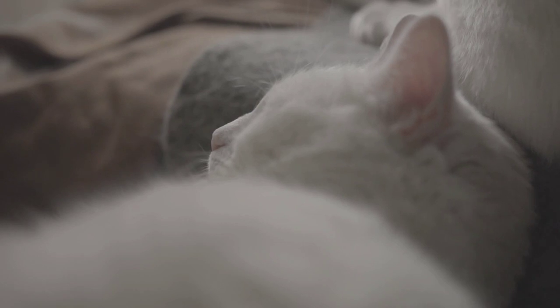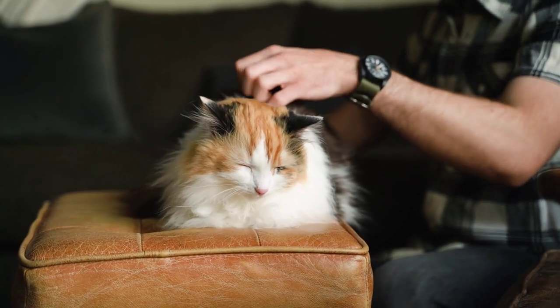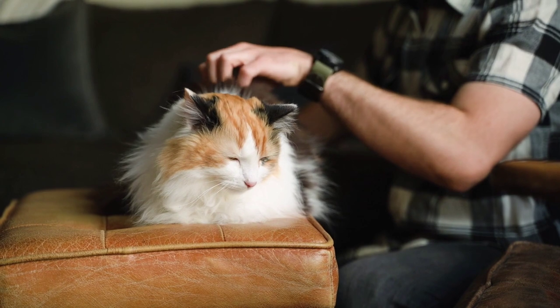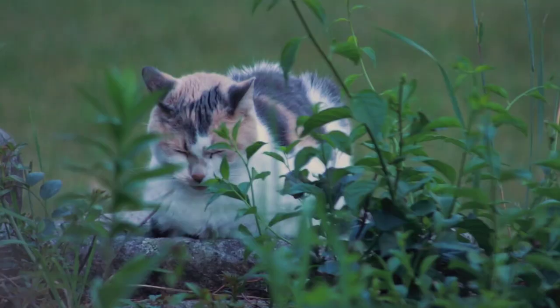They are often featured in advertisements, movies, and television shows, and have been popular for centuries. Show standards: Persian cats are recognized by cat breed organizations and can be shown in cat shows. Show standards for the breed include specific requirements for coat length, color, and eye shape, as well as overall size and body type. Show cats must meet these standards to be eligible to compete.